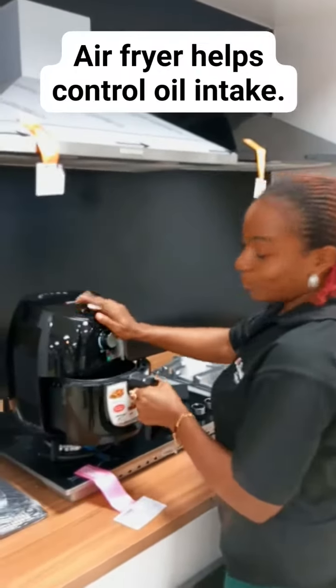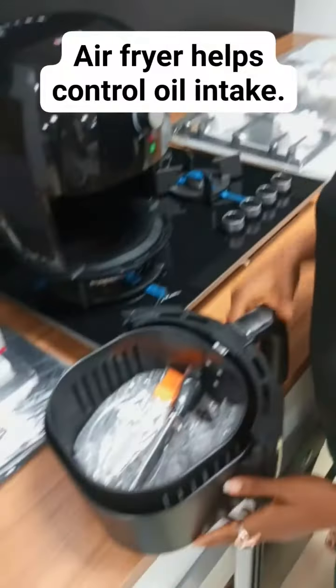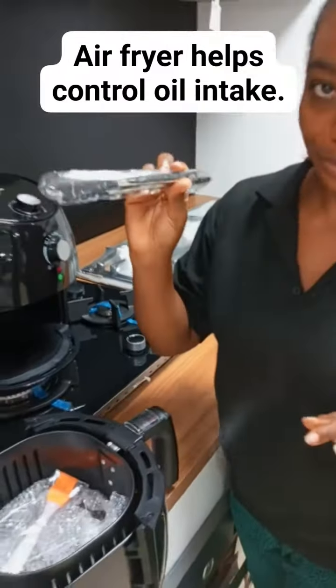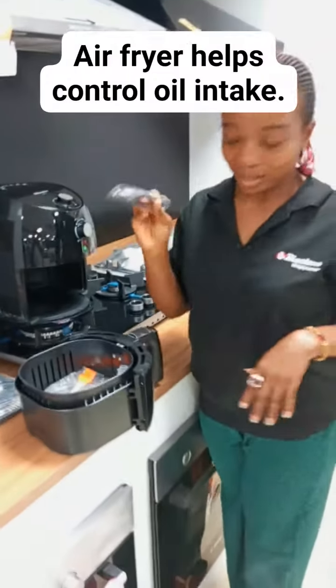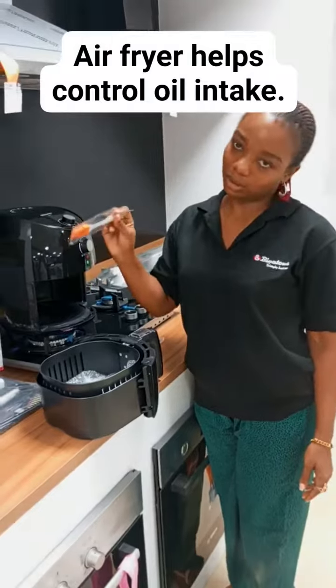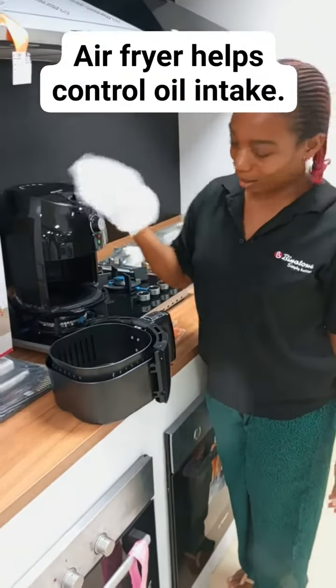So I'm going to open the air fryer for you to see what it looks like. Our Peanut-toon air fryer comes with tongs for picking, a brush for oiling, and it also comes with a grill rack.